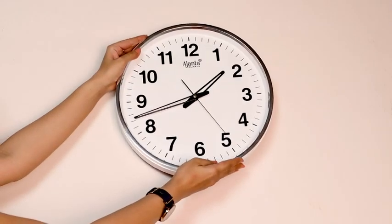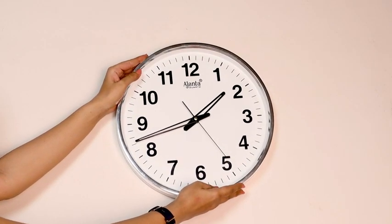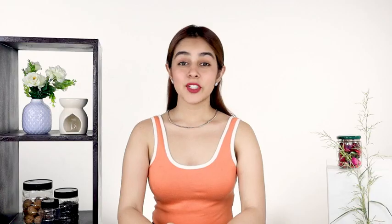You can put it up in an office, your homes or any other place. It's super easy to read. You don't have any excuse to be late now.